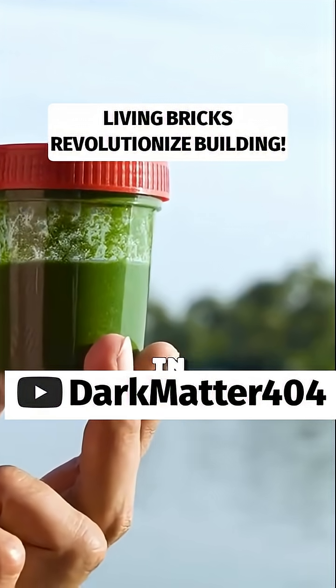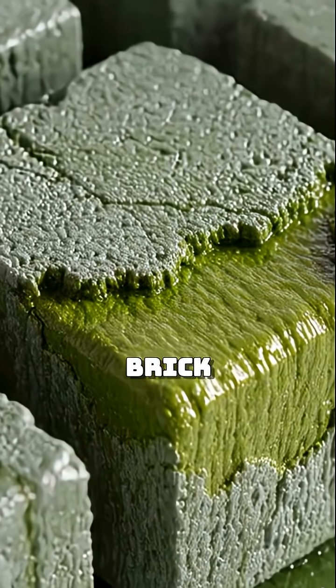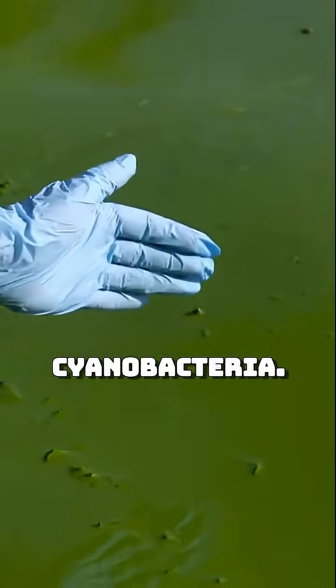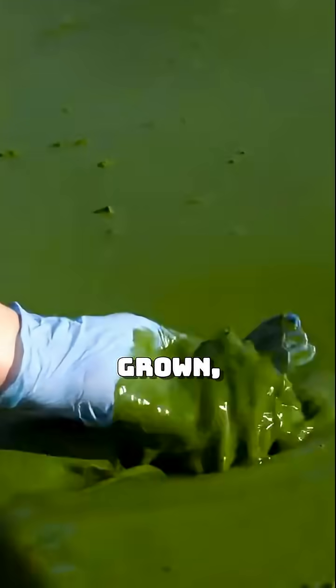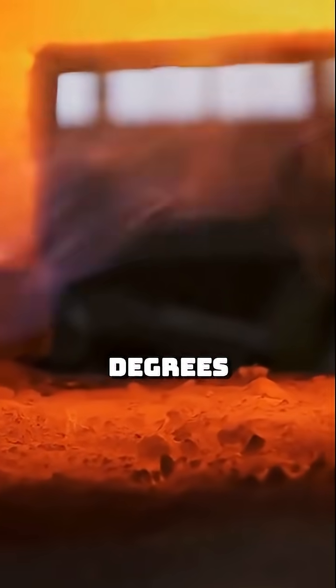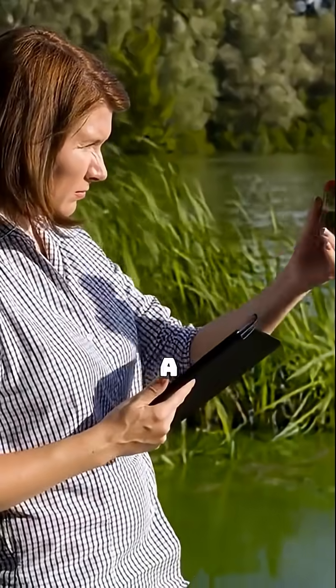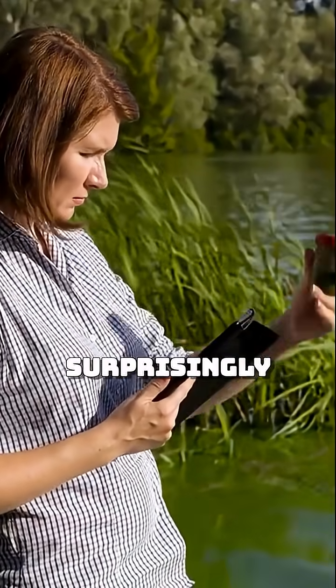One of the most promising innovations in the world of living building materials is something deceptively simple: a brick grown using cyanobacteria. Yes, grown, not baked. Instead of firing it in a 1,000 degree Celsius kiln and releasing a cloud of CO2, scientists mix a new kind of formula. It's surprisingly low-tech on the surface.